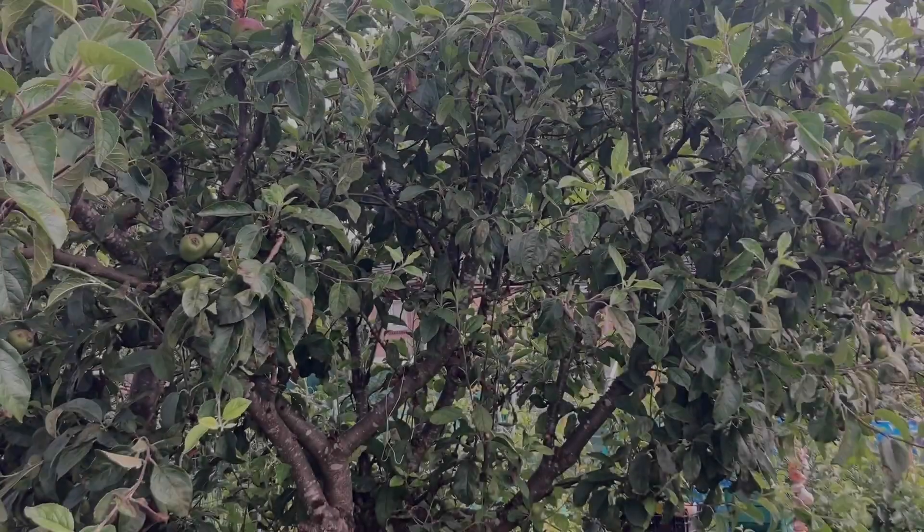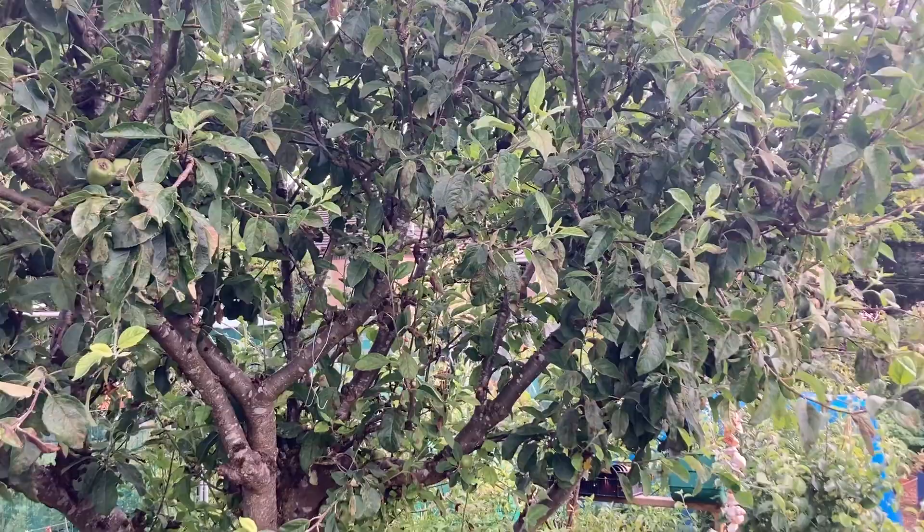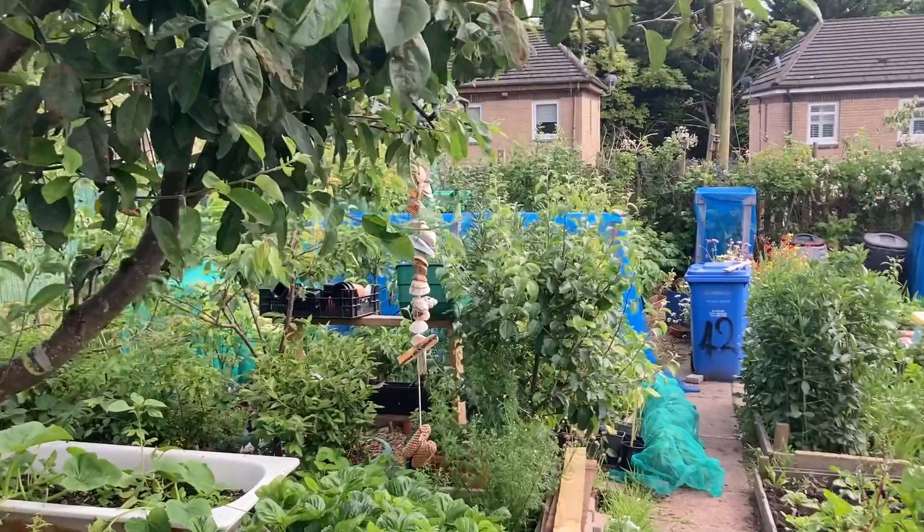Hello guys, welcome to the allotment. We are going to do a garden tour today. I'm going to show you guys around, show you what's growing, what we are planting, what we have planted, and give you some recommendations too.